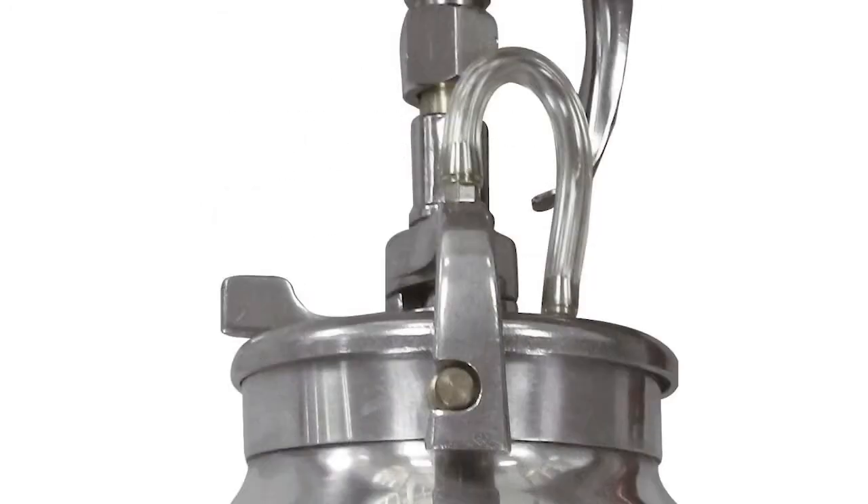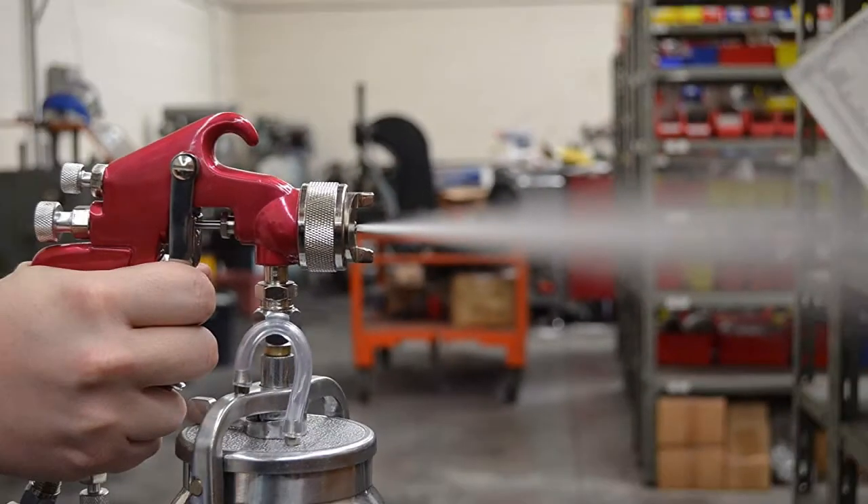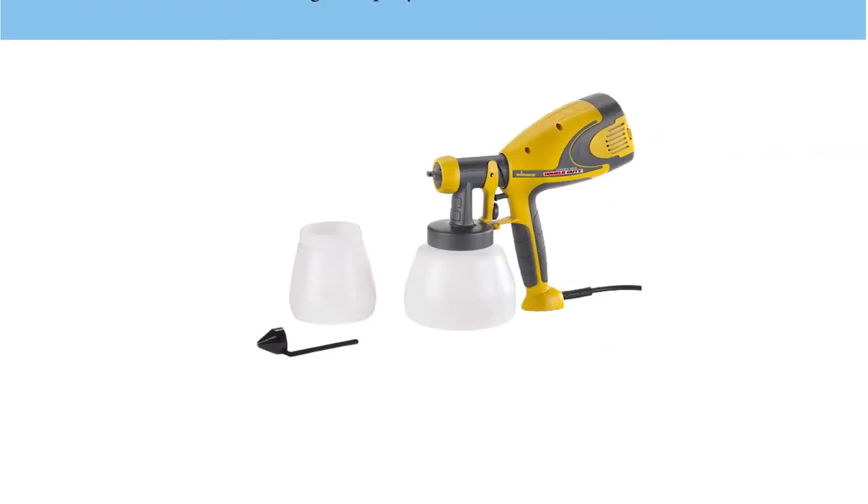It has a 1.8 millimeter nozzle size that helps you to spray a wide diameter of paint at a given time. Lastly, it has an adjustable setting of the pressure exerted to make sure that you can get the best force of the paint for the most reliable services.